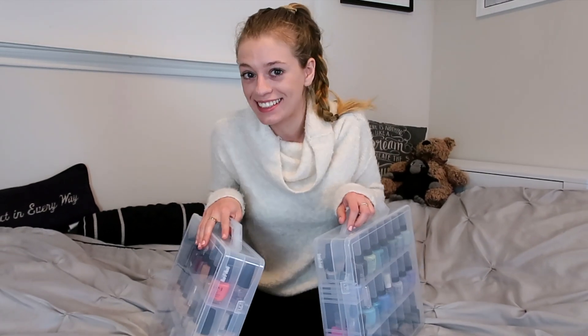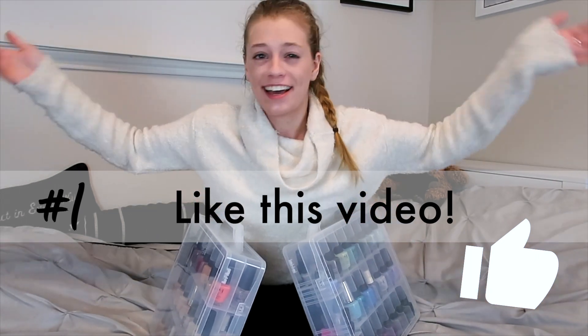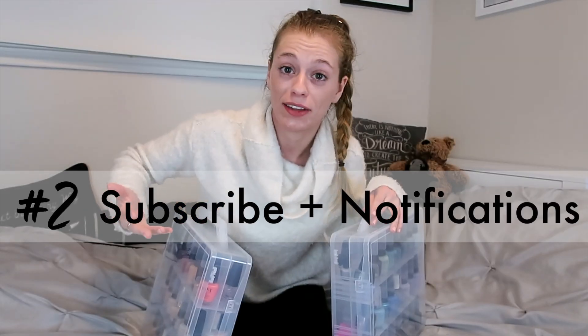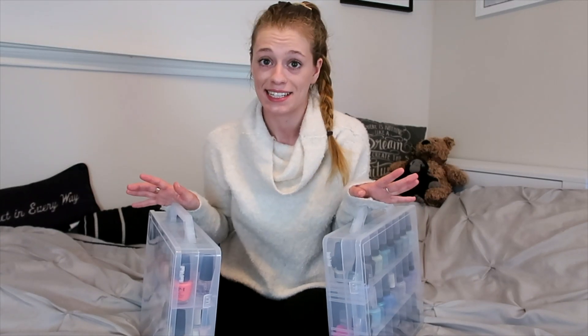Before I reveal the number of nail polish bottles in my organizers, I want to make two little requests in exchange. First, go ahead and like this video — here's my thumbs up to you, give me a thumbs up right down here. Also, since you are still here, why don't you go ahead and subscribe and turn on notifications so you'll be around when other videos like this come out. If you really like organization videos, just let me know and I can give you more insight into my organization, and as always I'm open to any video requests.